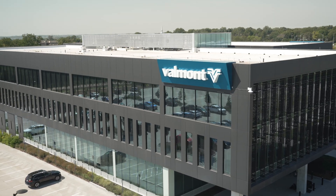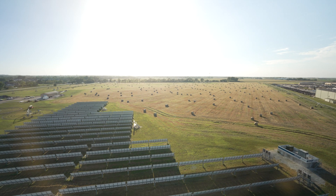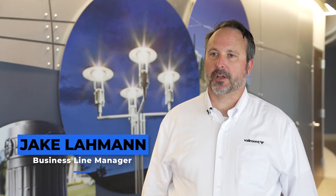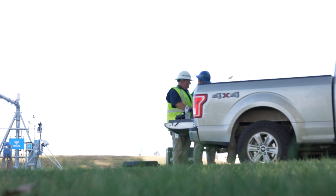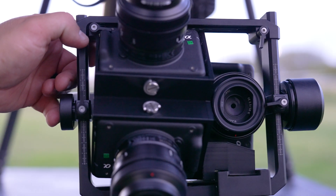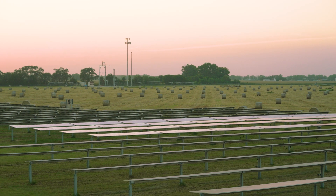My name is Angie Chamberlain and I am the VP of UAS Technology Solutions. I've worked at Valmont for 15 years and I've been in the utility space for about two decades. I'm Jake Lauman, a business line manager for UAS Technology Solutions. I've worked with drones since 1999 and inside the infrastructure industry since 2017.